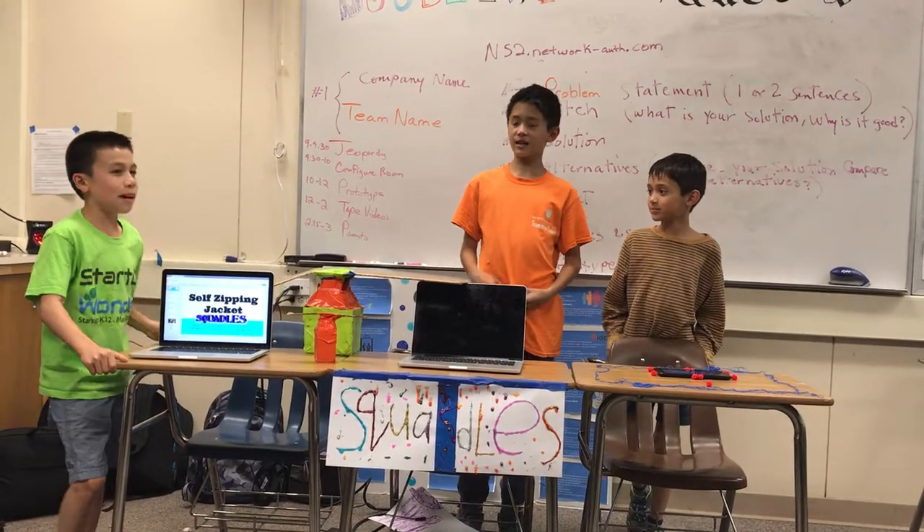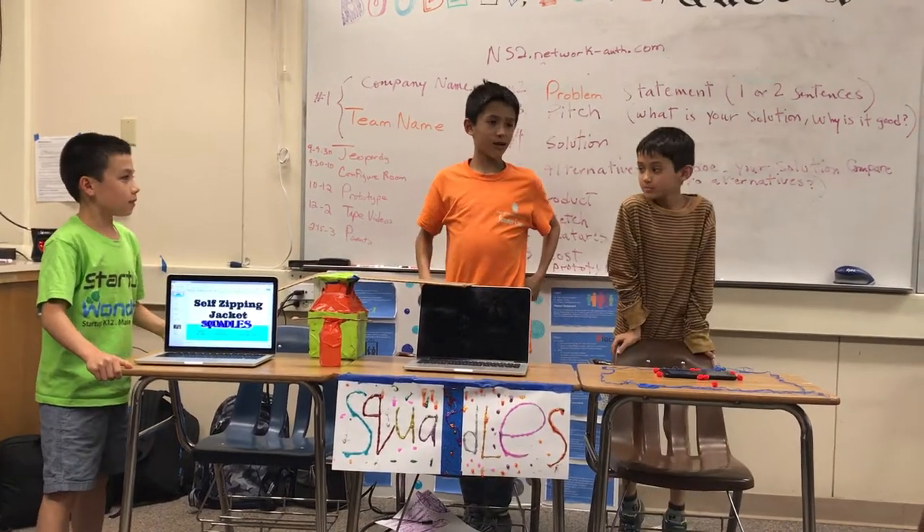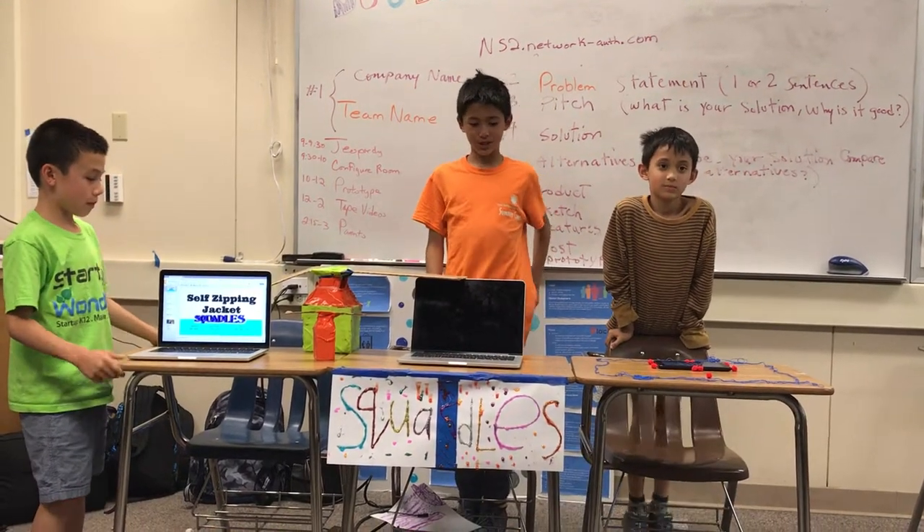My name is William. My name is Wesley. And my name is Nikita. We're the Squaddles and we made the self-zipping jacket.